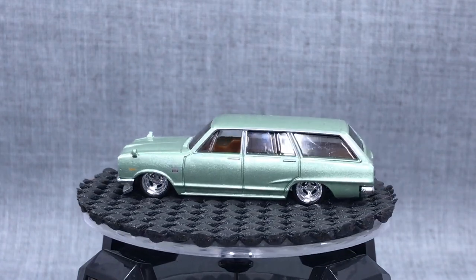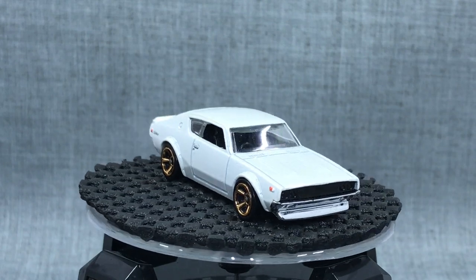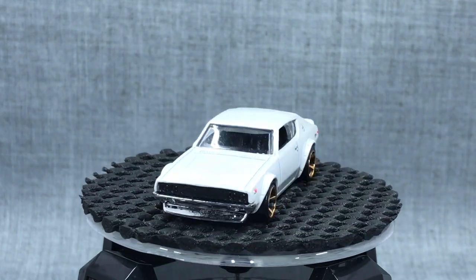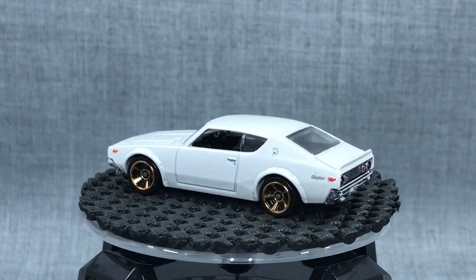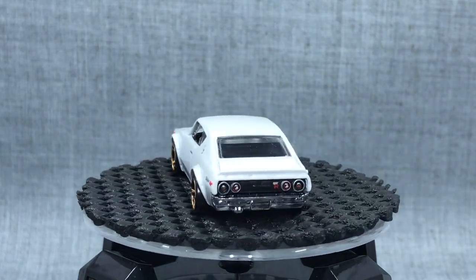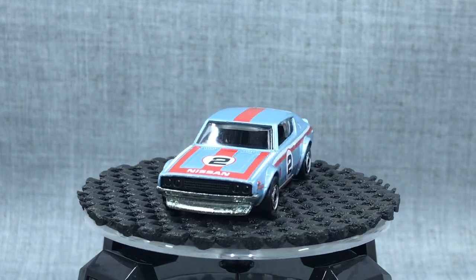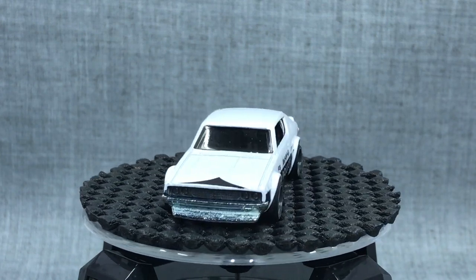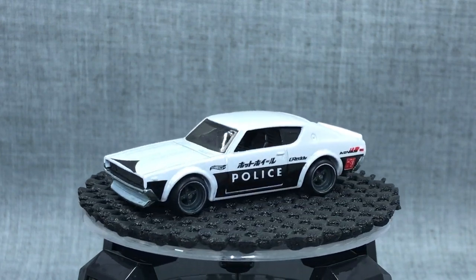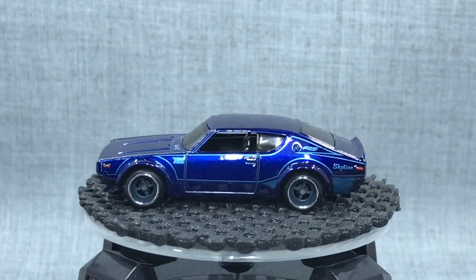Also in 2011, the Ken Mary Skyline was released — the HT2000 GTR. Done in a pretty simple white with minimal deco on the sides and taillights on the back. We have seen two interiors on this one — the single-seat interior on the Flying Customs version, and of course Japan Historics, and the recent Super Treasure Hunt just released this year.